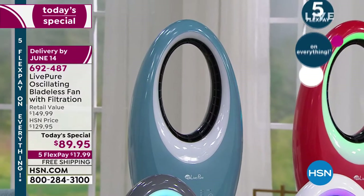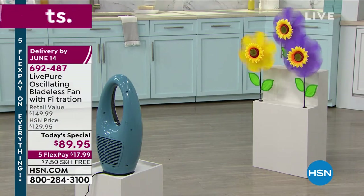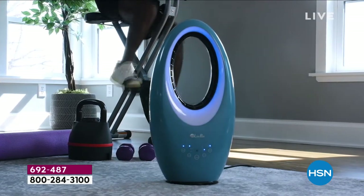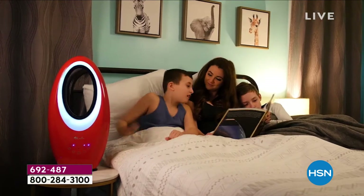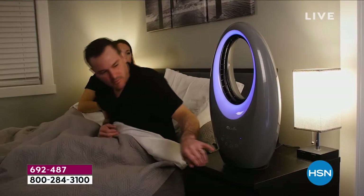That's the beauty of this: not only is it an incredibly powerful fan with three settings — low, medium, and turbo — but you also get that filtration system. It has four light colors to choose from: green, white, purple, or blue. Speaking of blue, the teal color on your screen right now is one of the new colors launched brand new this year — a dusty blue, perfect if you love a coastal vibe. The red is also brand new, and black, white, and gray are returning favorites.